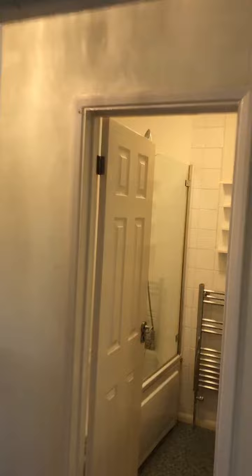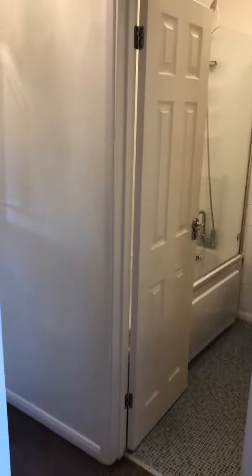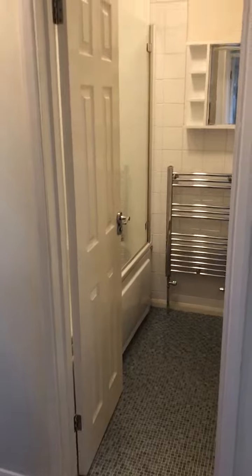Not forgetting the loft hatch with a boarded-out loft, which is superb for more storage — I do allow tenants to store their belongings up there. So that's about it from the inside.